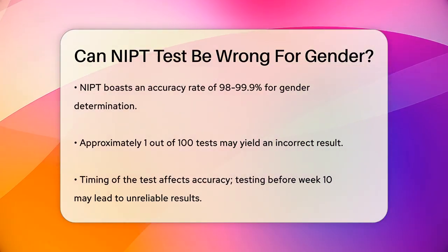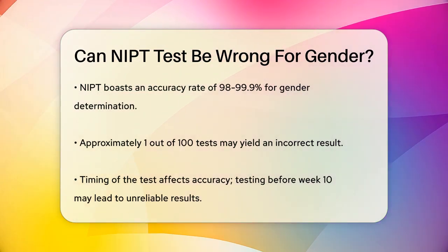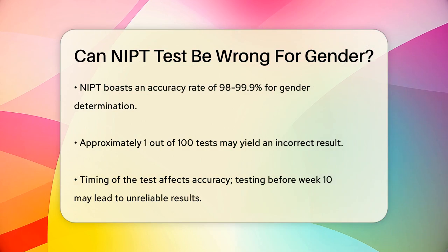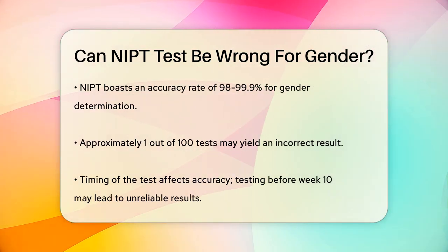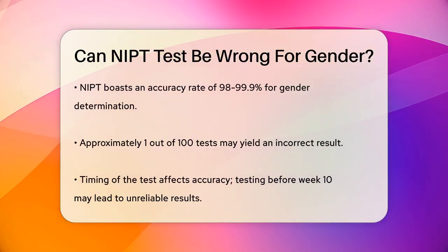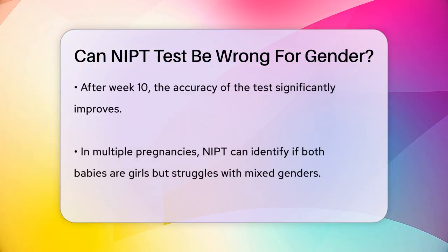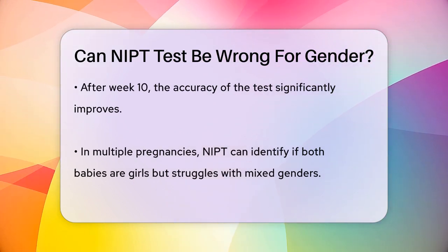However, this small chance of error is mostly due to factors like the timing of the test and the amount of fetal DNA present in the mother's blood. For instance, if the test is conducted too early in the pregnancy, before week 10, there might not be enough fetal DNA in the mother's bloodstream to get an accurate reading. But when the test is done after week 10, the accuracy significantly increases.